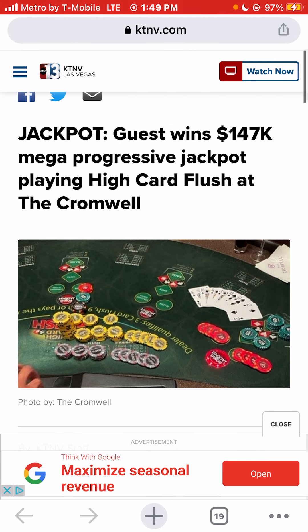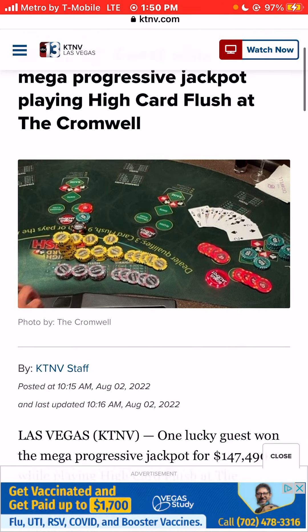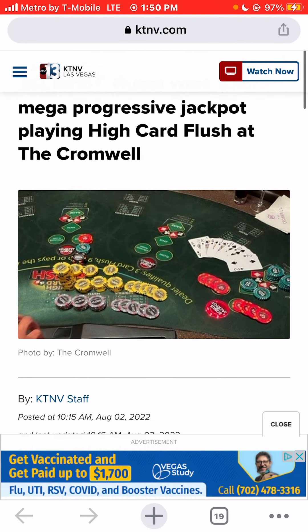I am Jason Las Vegas. Today we were talking about a guest — we don't know if this guest was a local or a tourist — but they did take the casino for $147,000 with a win on the Mega Progressive jackpot playing High Card Flush at the Cromwell with suited spades. Thank you for watching.